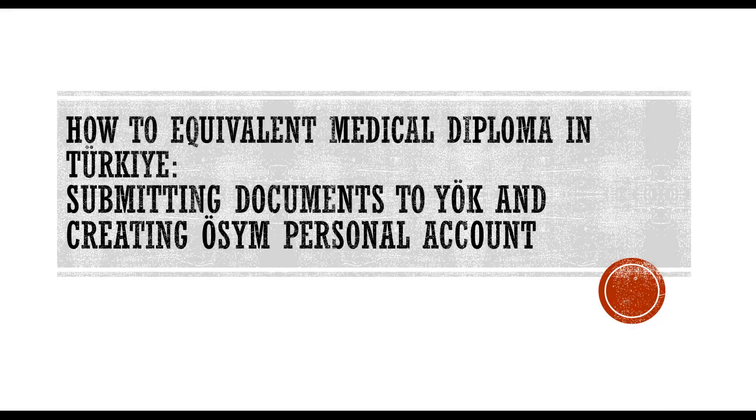Hi, today I will talk about how to equivalent your medical diploma in Turkey. To be a little more precise, I will cover the first two steps: submitting documents to the Council of Higher Education of Turkey, also known as YOK, and creating an OSIM personal account.